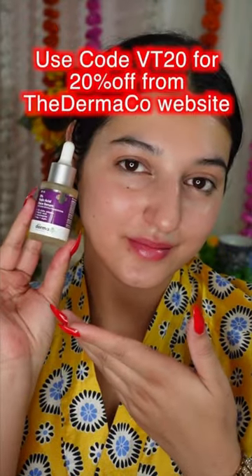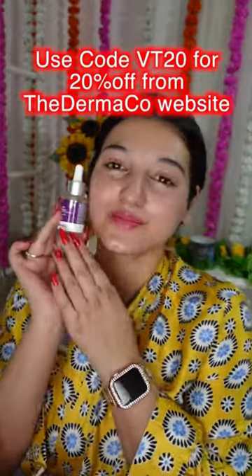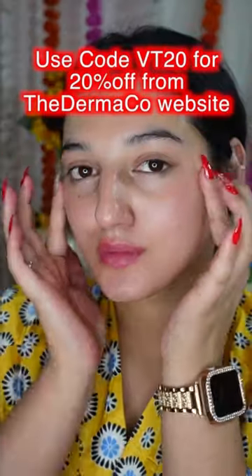If you're interested in this product, I will link it in the description box for you all. Also, you can use my code VT20 to get 20% off from the Dermaco website. So, happy shopping!